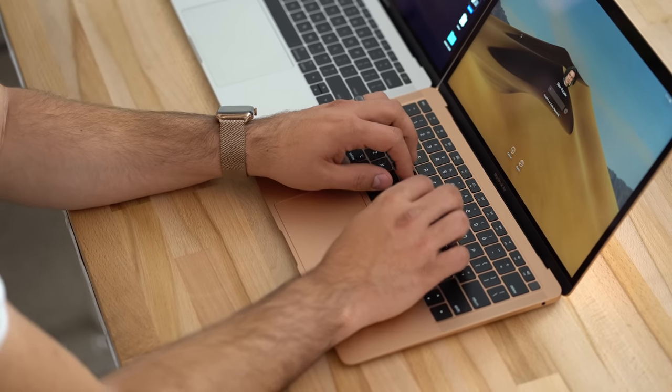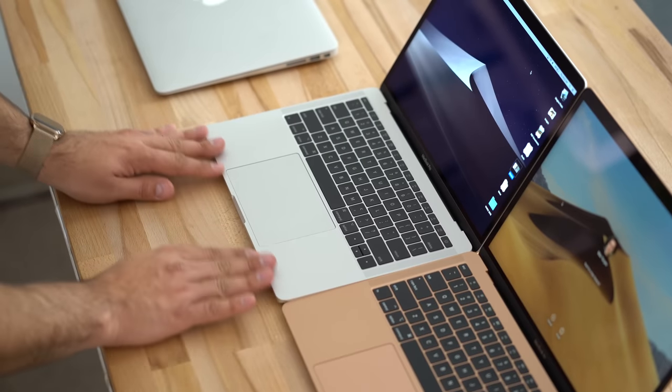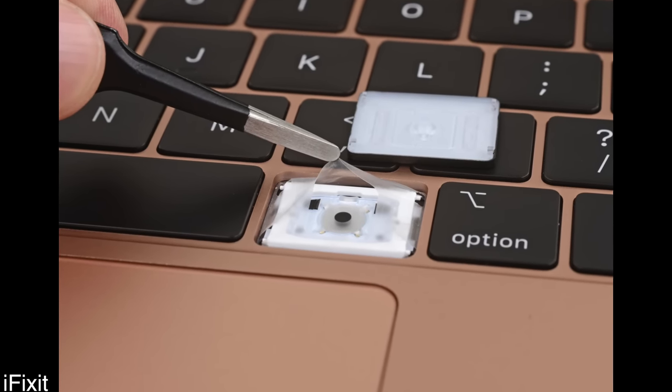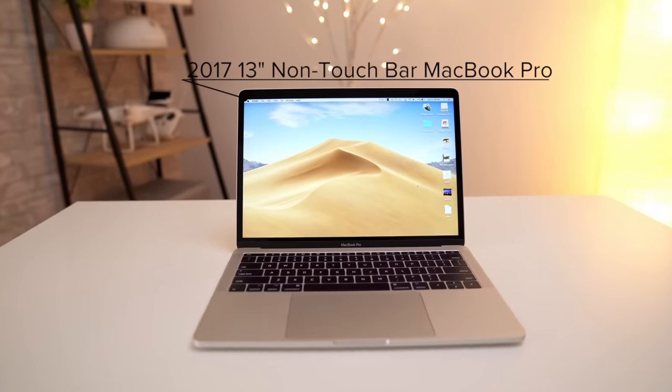Because of that, the Air's keyboard slopes downward for a much more comfortable typing experience, where the Pro has sharp edges that can sometimes dig into your wrists. The Air also gets Apple's 3rd gen keyboard which features a silicone barrier under the keys that blocks debris, making the Air's keyboard more reliable and less prone to breakage than the 2nd gen keyboard found in the Pro.